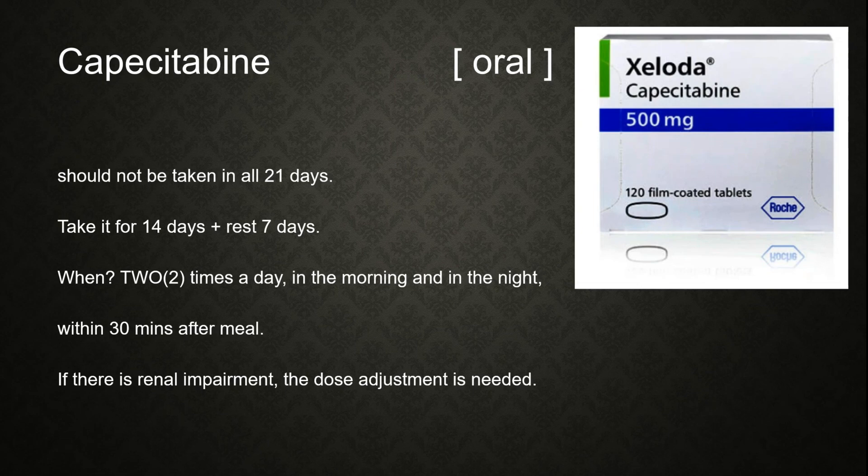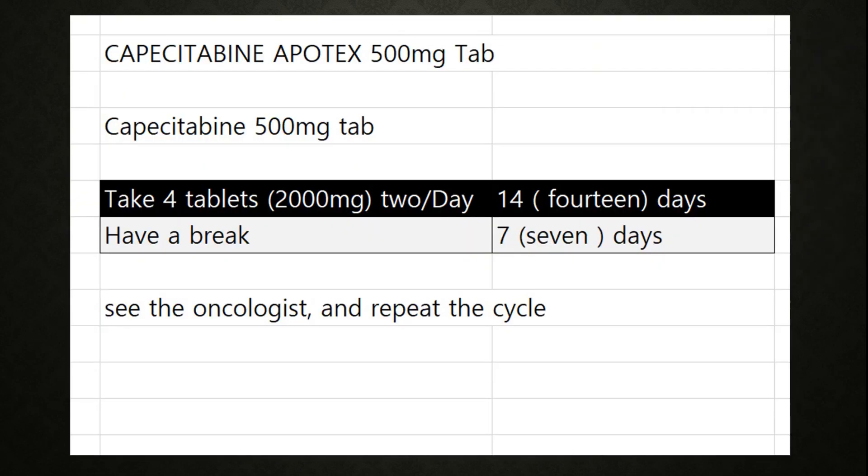Capecitabine should be taken within 30 minutes after a meal. If renal impairment is present, dose adjustment is needed. Since each tablet is 500 mg, the pharmacist should tell the patient to take 4 tablets twice a day for 14 days, then have a break for 7 days, see the oncologist, and repeat the cycle.